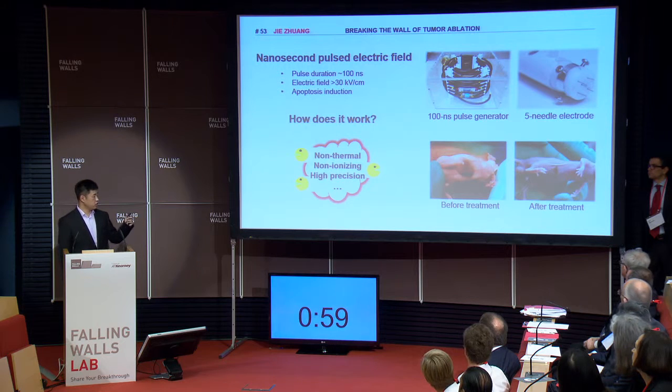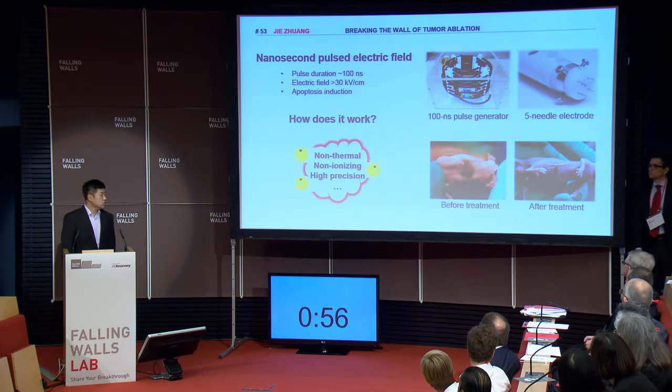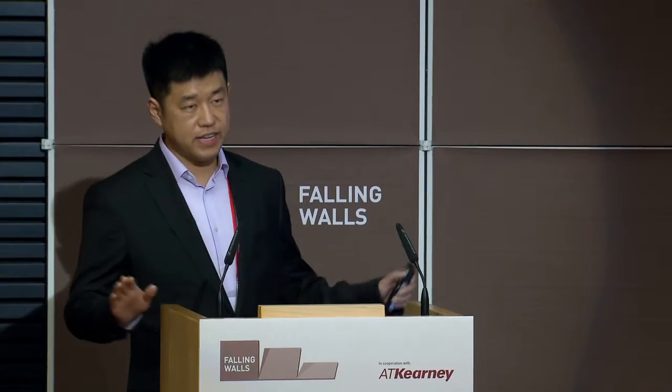This picture shows a mouse implanted with a liver tumor. Three days after treatment with nanosecond pulses, the tumor is completely gone. And with a newly developed prototype, next January we will treat liver tumors on large animals.